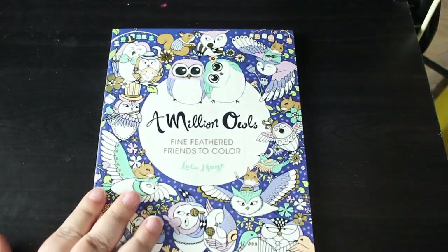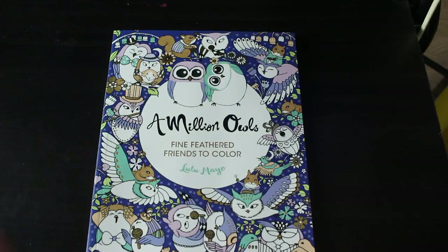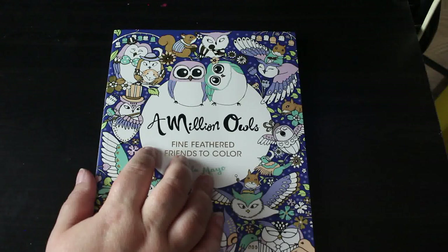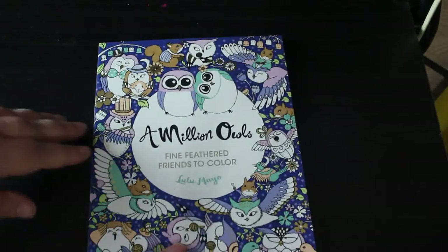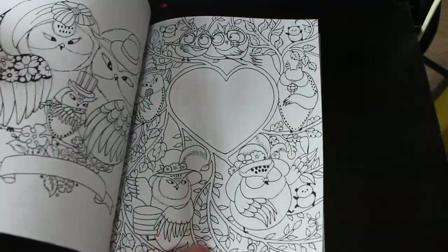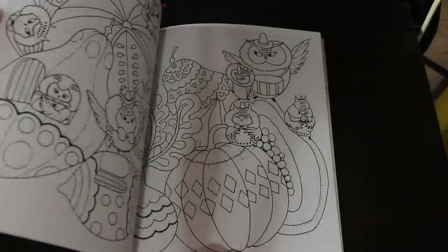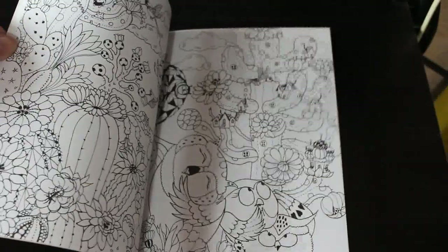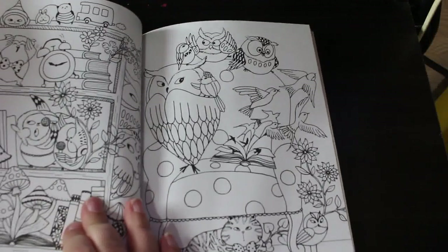I managed to pick up A Million Owls by Lulu May — I know it's hard to get, I think it's out of print. I got it on eBay for £9.50; on Amazon there was one copy for 59 pounds. I found a seller on eBay that had about 10 of them. I'm going to have to do one of these this month — I should be doing a buddy color with Chelsea in the Lulu May Million Mermaids. The owls are really cute.